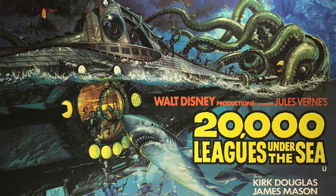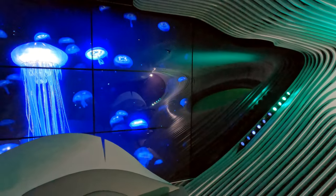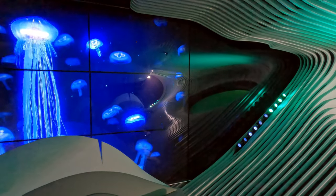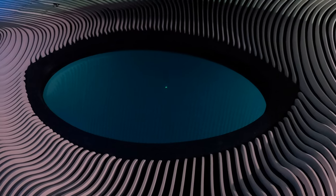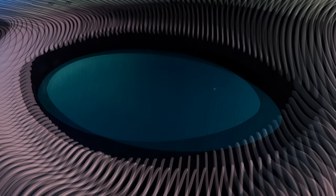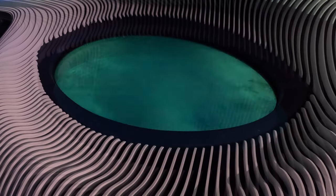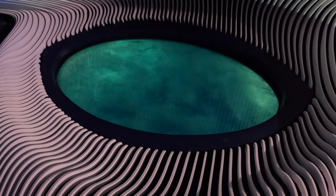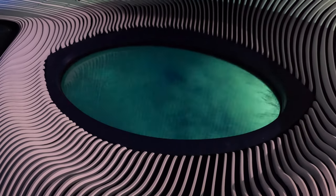All you Jules Verne fans will appreciate this — we had a chance to see the Blue Eye. The Blue Eye is a multi-sensory underwater lounge. There are a couple of underwater portholes at the very bottom of the ship that allow you to see outside. We spent a lot of time looking for dolphins and sharks. I didn't really see much, but it was a lot of fun.